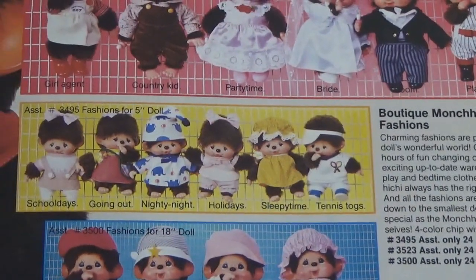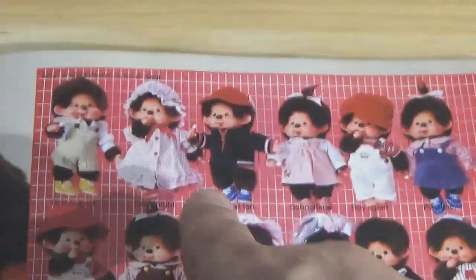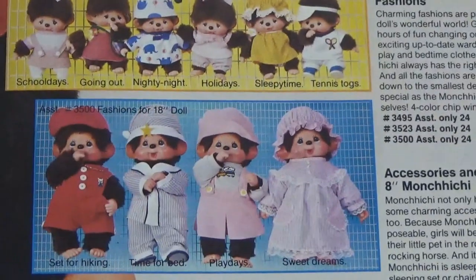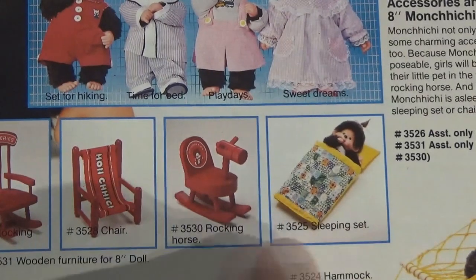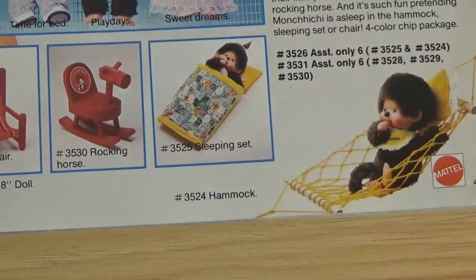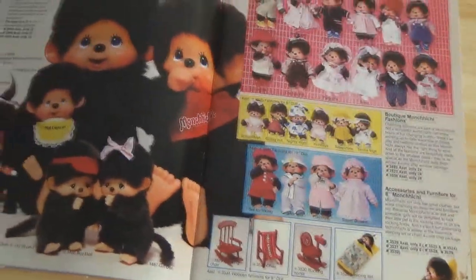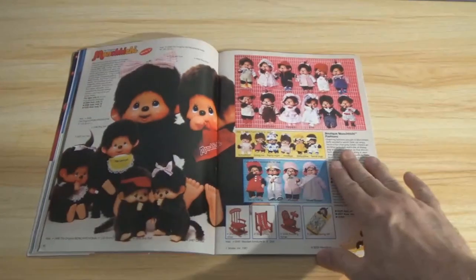And then there are accessories and furniture — a bunch of stuff here: fashions for the five-inch doll, fashions for the eight-inch dolls, and an 18-inch variety. There's a little bed and rocking chair, and even a hammock. Putting them in a hammock — that's actually an interesting idea. Do you remember Monchichi? Because I'm sure that would trigger a lot of memories for people who grew up in the early 80s.